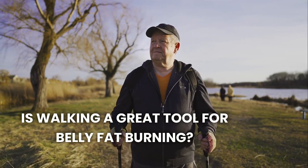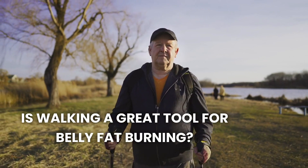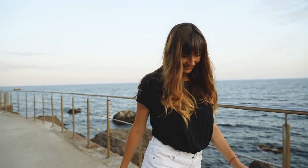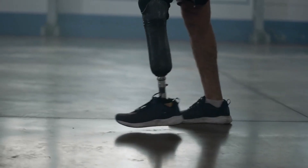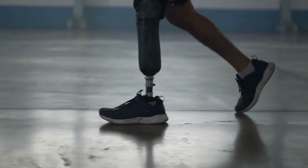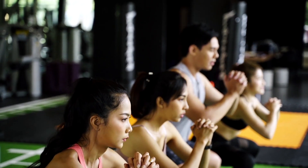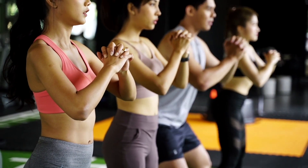Walking is a simple yet effective exercise for reducing belly fat. It's low impact, easy to incorporate into daily routines, and helps burn calories. Regular walking can improve cardiovascular health, boost metabolism, and reduce visceral fat. Aim for at least 30 to 60 minutes of brisk walking daily. Combining walking with other forms of exercise like strength training and HIIT can further enhance fat loss and overall fitness.